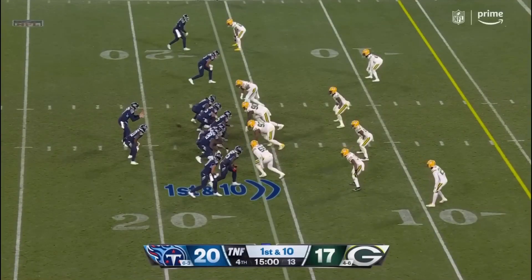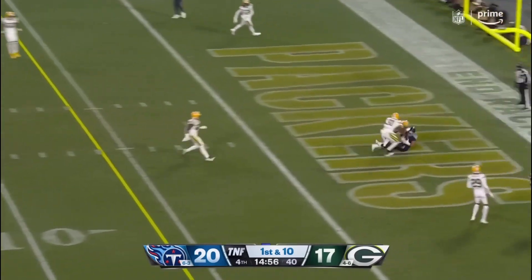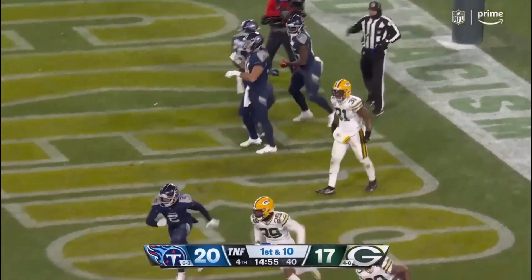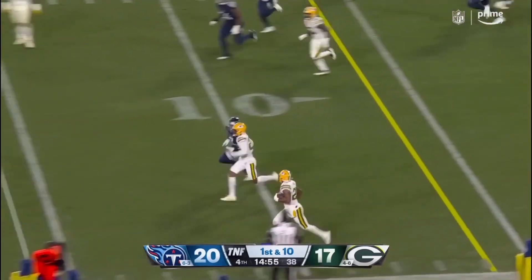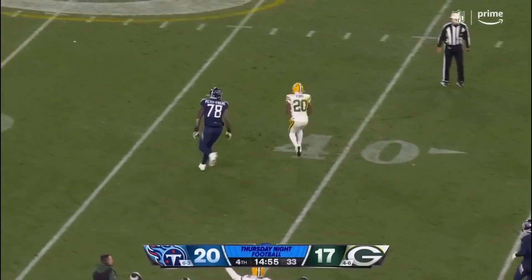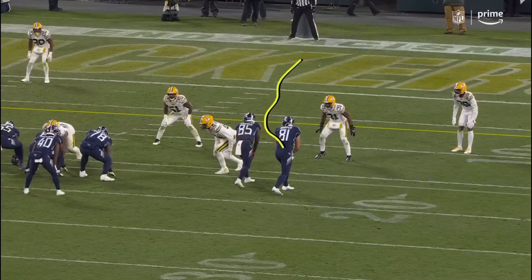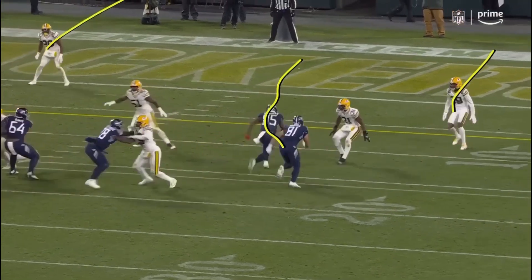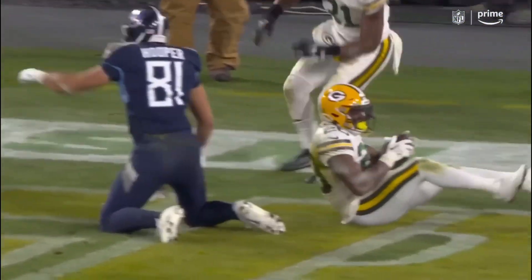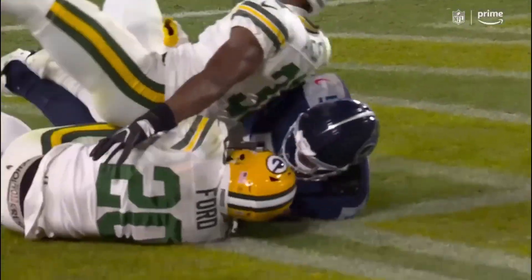Hilliard is the running back at the 16-yard line — fake to him. Tannehill to the end zone in between defenders. Hooper does not make the grab. The ball is out — signaling incomplete pass. He gets in between the corner outside and the safety. That ball has to be thrown fast, which it is, but Hooper, when he gets hit, is unable to hold on to the football. But what a throw by Tannehill.